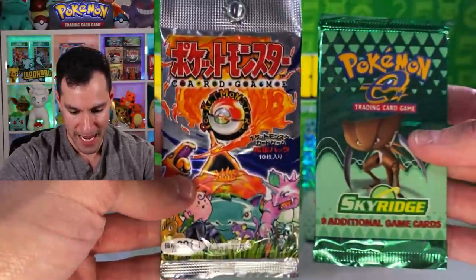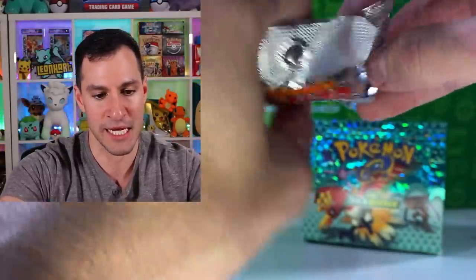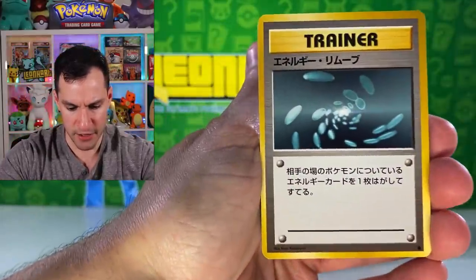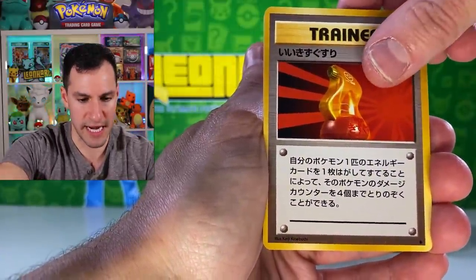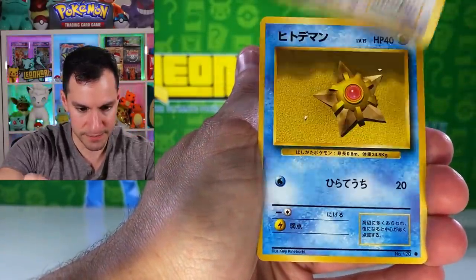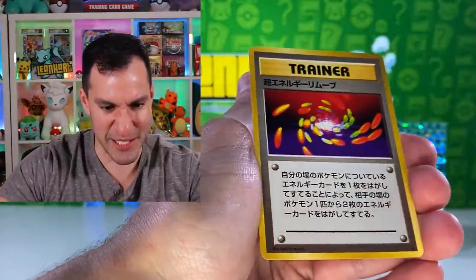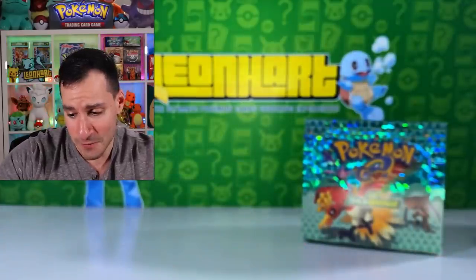We have two packs remaining. Let's go with Base Set again — we pulled a holo last pack, so let's see. Come on, Zard — one of the big three, or basically just a holo in general. Energy Removal, Pikachu, Super Potion, Rattata, Starmie, Dratini, Staryu, Koffing, Pokemon Flute. It's a Super Energy Removal — non-holographic. Well, our luck ran out with that Base Set pack.